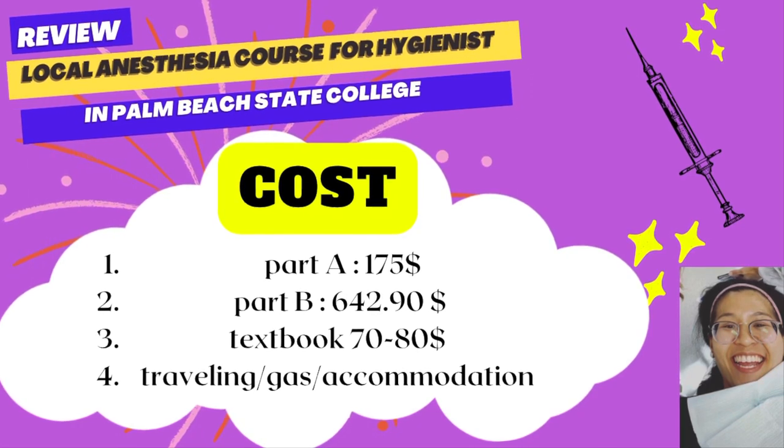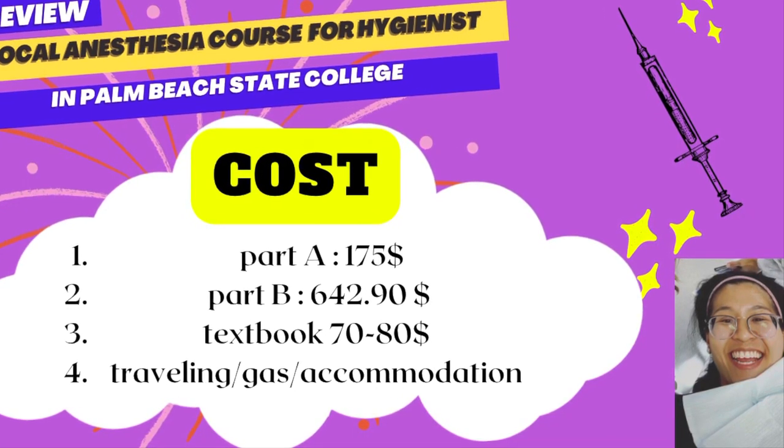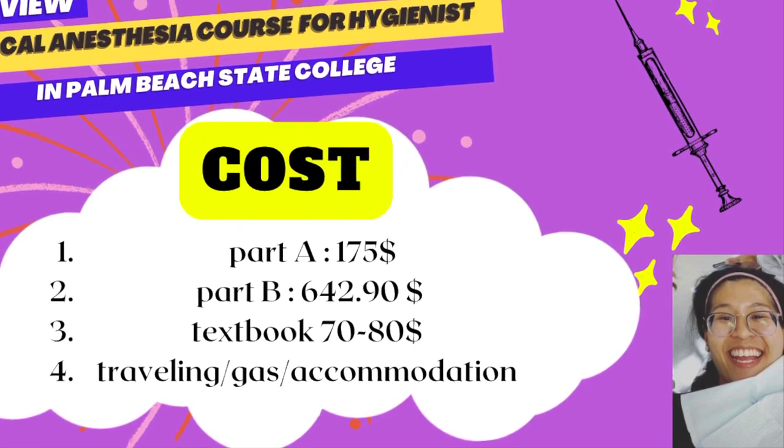Here is the cost of the course: Part A is $175, Part B is $642.90, and the textbook is $70 to $80 depending on where you get it. Don't forget to factor in travel, gas, and accommodations, because it's quite far for me. The reason I chose this course is that most of my hygienist friends took it and said it's great — one teacher gives amazing injection technique instruction. Keep in mind the course tuition may be cheaper, but I had a four-hour drive and needed to stay the night before and after, so factor that in.